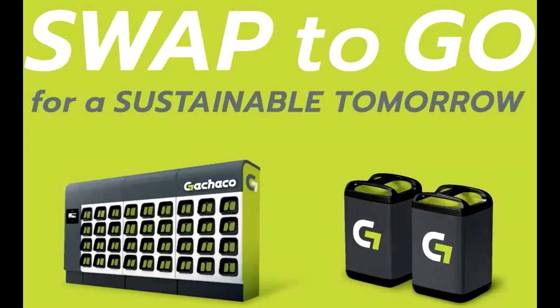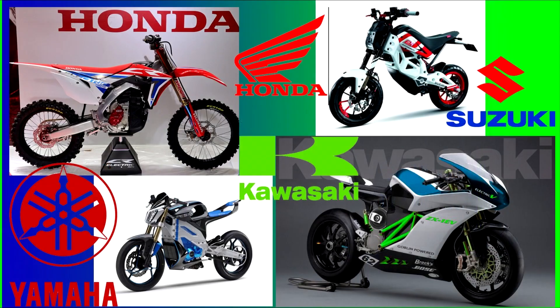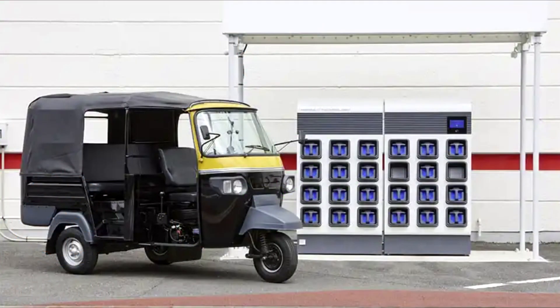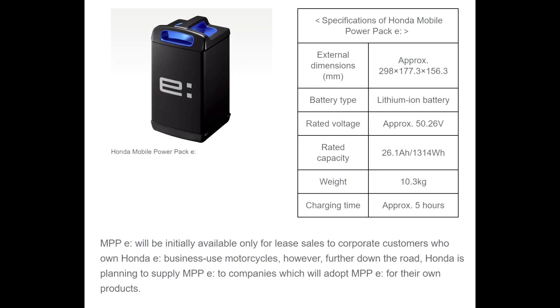Gachaco — I hope I'm saying that right — the battery pack swapping company, was jointly formed by Honda, Yamaha, Kawasaki, and Suzuki. Those motorcycle makers, collectively known as the Big Four in Japan, led to the founding of a consortium to develop a universal standard for swapping batteries used in electric motorbikes. Ultimately, though, it appears they've all just decided to use Honda's batteries as the standard.